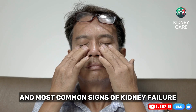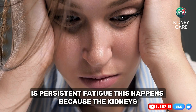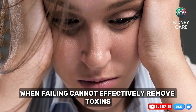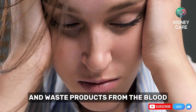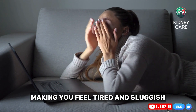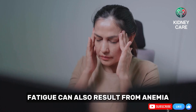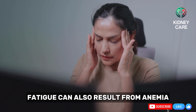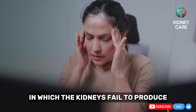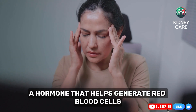One of the earliest and most common signs of kidney failure is persistent fatigue. This happens because the kidneys, when failing, cannot effectively remove toxins and waste products from the blood. These toxins begin to accumulate, making you feel tired and sluggish no matter how much rest you get. Fatigue can also result from anemia, a condition tied to kidney disease in which the kidneys fail to produce enough erythropoietin, a hormone that helps generate red blood cells.